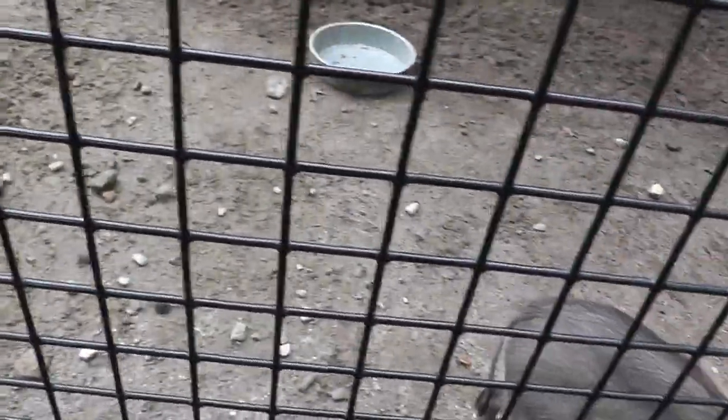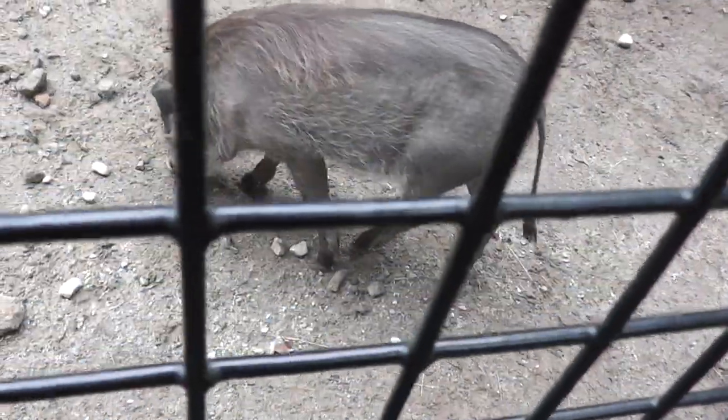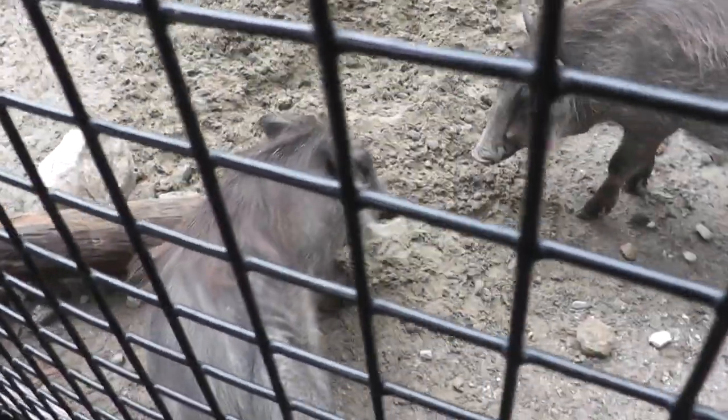They're looking around for food — pig slop. All right, they're sticking close to the fence here, like sniffing under logs and stuff.